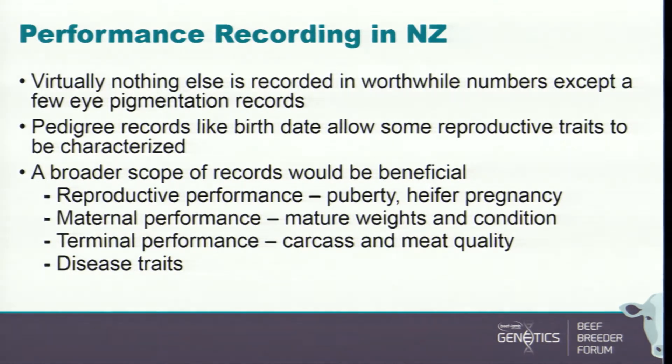Pedigree records like birth date allow calculation of some reproductive traits like days to calving. A much broader scope of records would be beneficial — more information about reproductive performance. I'd like to know a lot more about puberty, more about heifer pregnancy rates, because early reproduction traits are important for the animal over its whole lifetime. I'd also like to know more about maternal performance — not just how good the mother is, but how much she eats.